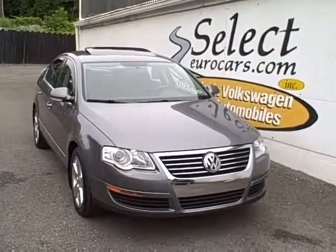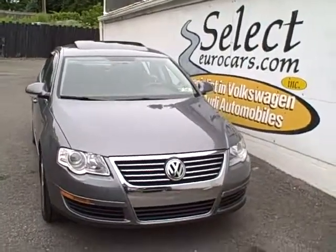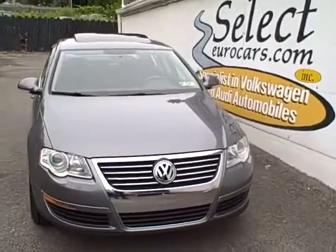2008 Volkswagen Passat Comfort Edition, available here at Select Eurocars, where we've specialized in Volkswagen and Audi for 32 years.